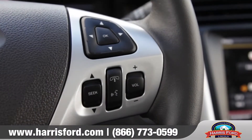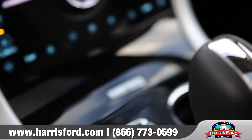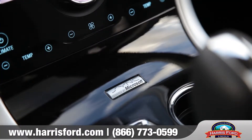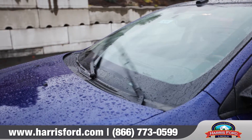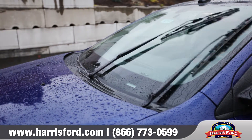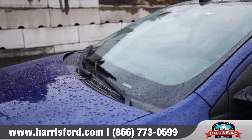Using steering wheel controls and voice commands, Sync with MyFordTouch provides easy access to your vehicle systems with your hands on the wheel and your eyes on the road. The Edge even offers rain sensing windshield wipers which activate whenever any moisture is detected on your windshield.